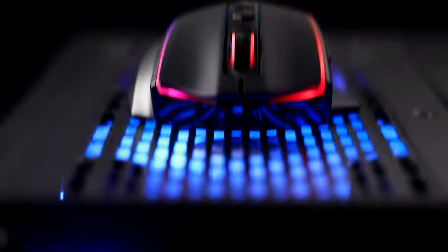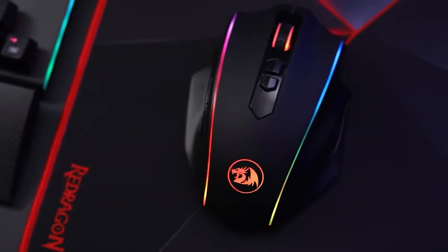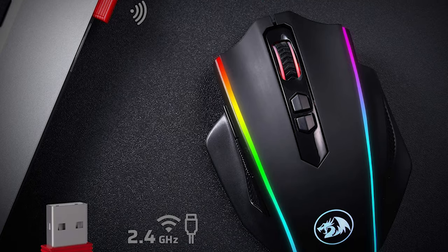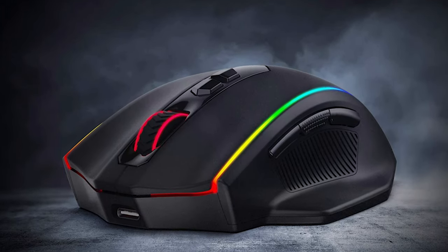Red Dragon claims just 5.5 hours to a full charge. In a rare move, Red Dragon included grooves for righties to rest their ring and pinky fingers on this mouse — many mice neglect these digits, leaving them dragging on the mousepad. The M686 shape comfortably serves people with larger hands and also accommodates wide grips.